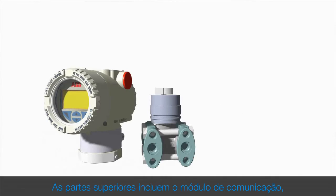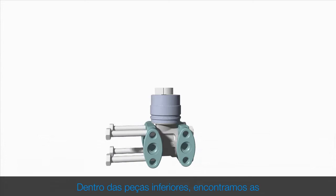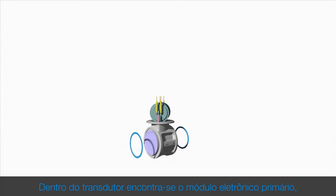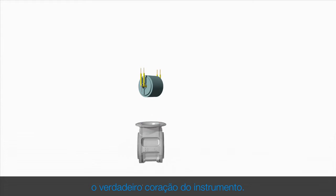The top works includes the communication module, the optional indicator and the terminal block. Inside the bottom works we find the process chambers, the flanges and the transducer. Inside the transducer are the primary electronic cartridge, the separating diaphragms and the sensor — the real heart of the instrument.